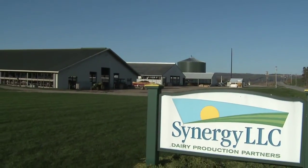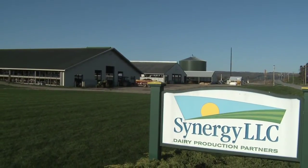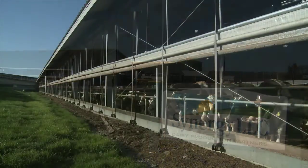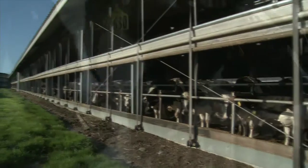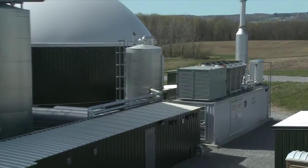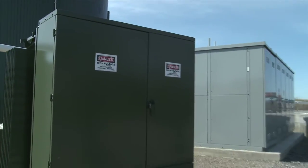Synergy Dairy, a 2,000 head dairy farm in Covington, New York, has opened the state's first co-digestion biogas to energy plant. Using both animal and food waste to produce biogas as fuel for a GE Jenbacher gas engine, the Synergy Biogas plant generates 1.4 megawatts of renewable electricity for daily operations and the grid.